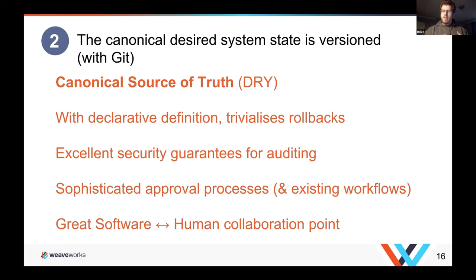Having that structure and control in your repository means really good guarantees for auditing. Most mutation using kubectl is difficult to track — you really need to read through logs. In this case, you remove that access and control everything through the repository, which gives you a great log of what happened, when, who did it, and why. It also allows very sophisticated approval processes — automated and manual approval workflows where humans must approve a release, which is very common in regulated industries.